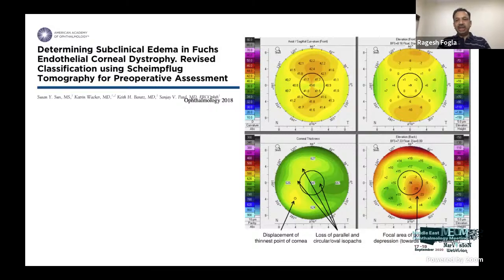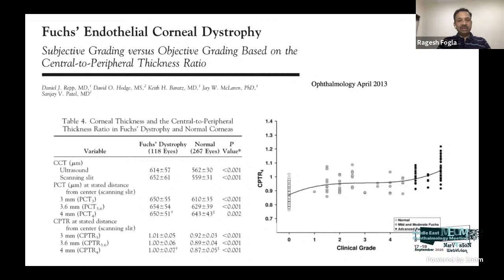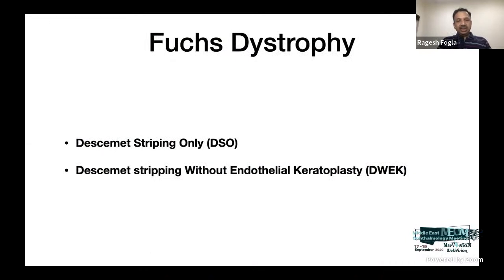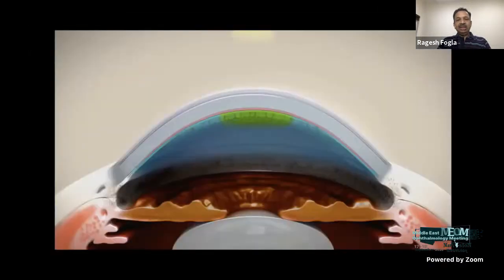The ratio of corneal thickness between the center and periphery also gives an idea of whether the cornea will fail subsequently — as central thickness increases, the central-to-peripheral ratio reduces. Newer three-dimensional anterior segment OCT allows measurement of the guttate changes. If guttate changes are only located in the central four-to-five millimeter zone, a procedure called Descemet stripping only can be considered.